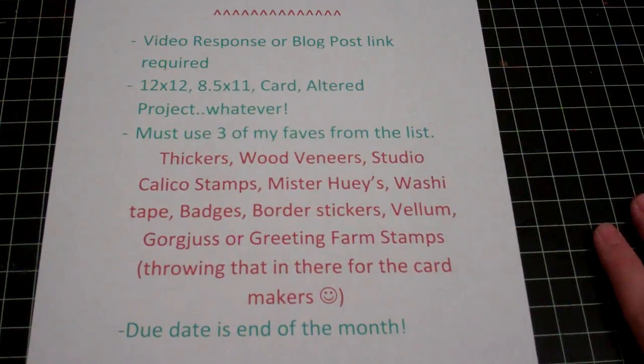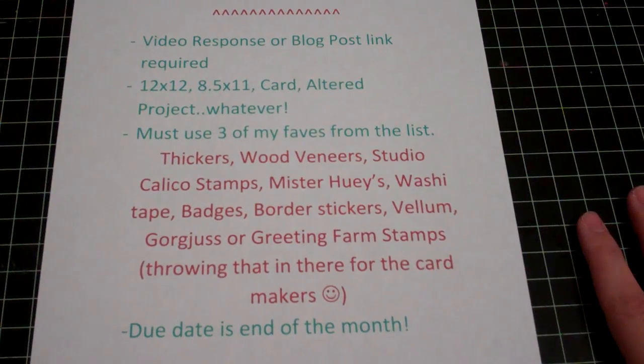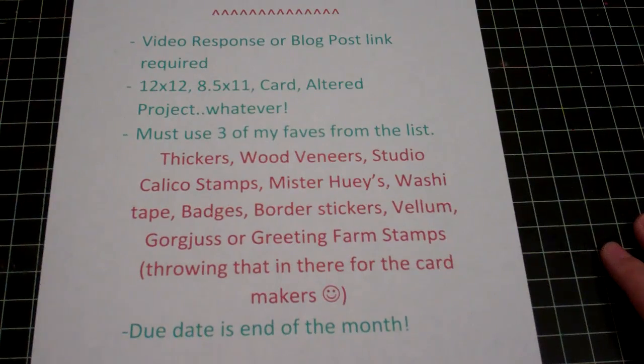The due date is at the end of the month. That is pretty much it for the challenge. Now I'm going to show you the fun part, which you can win. I'm including some of my favorite things in here. The first thing is going to be a random draw, by the way.